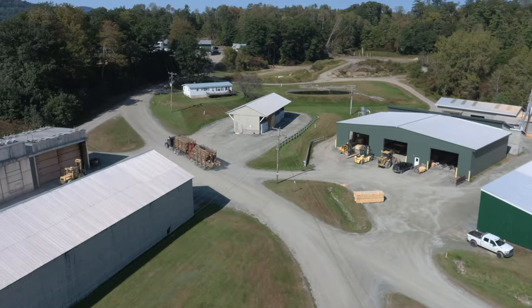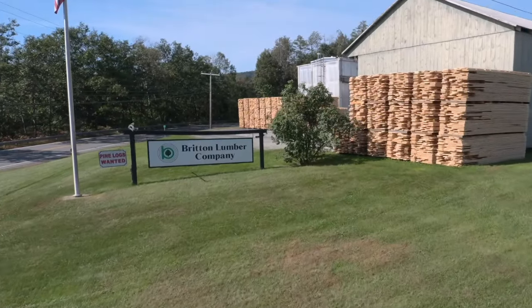My name is John Moses and welcome to Britton Lumber in Bath, New Hampshire. Britton Lumber is a family-run business which has been in New Hampshire since 1946.